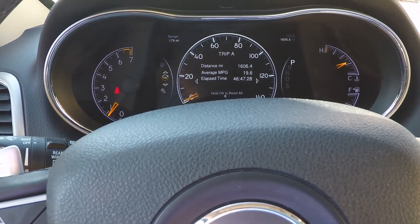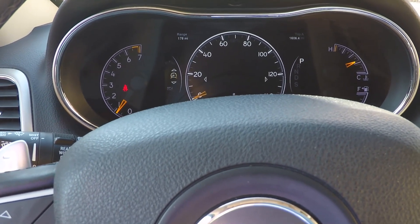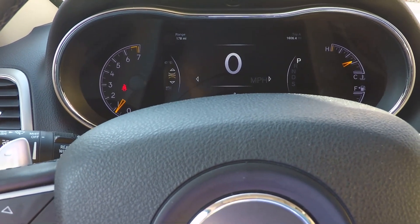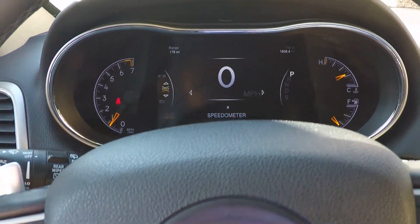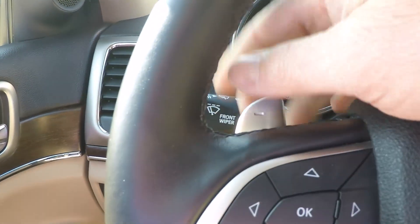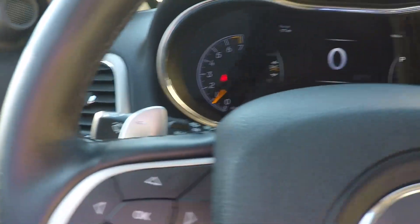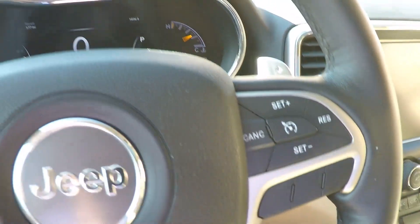You can go between different things — it's got a fancy display and trip computer; you can change all kinds of things. It is an 8-speed automatic transmission with paddle shift if you want to play. Got automatic headlights, wipers, cruise control, and Bluetooth for your phone.